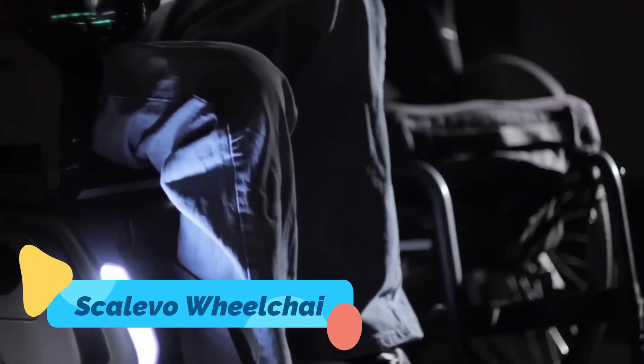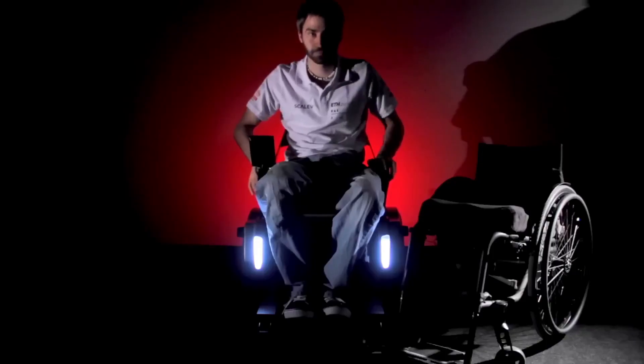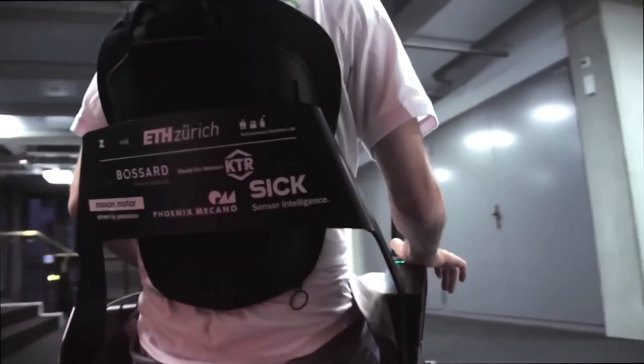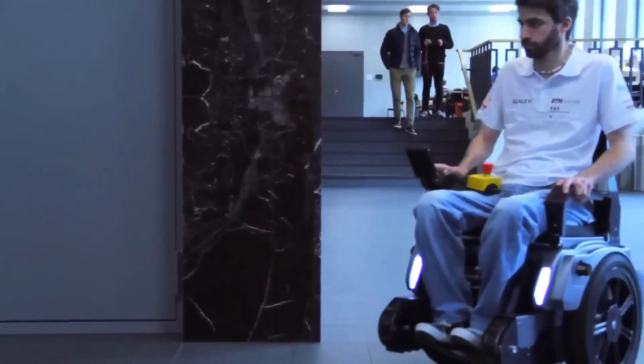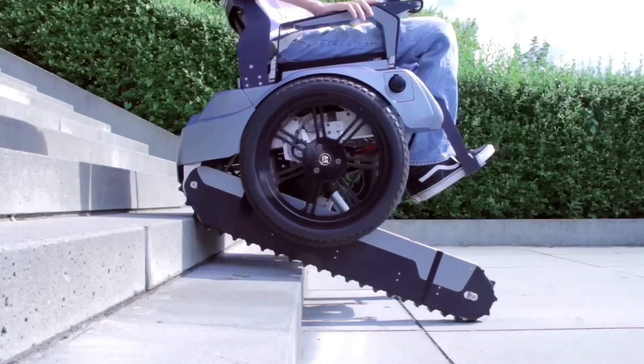Wheelchair technology meets accessibility with the amazing Skalevo wheelchair. Unlike traditional models, the Skalevo can transform, using tracks to climb stairs while still being able to cruise smoothly on two wheels. This allows users to seamlessly navigate urban environments that usually pose barriers. With intelligent balance systems and customizable control settings, users can move confidently and independently.